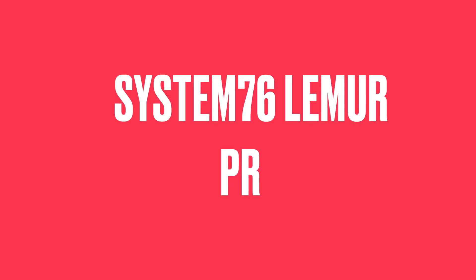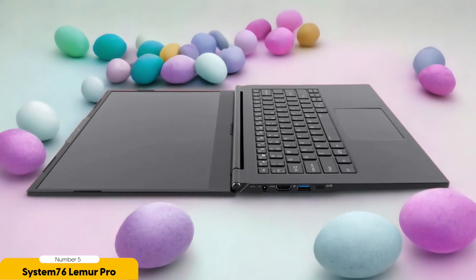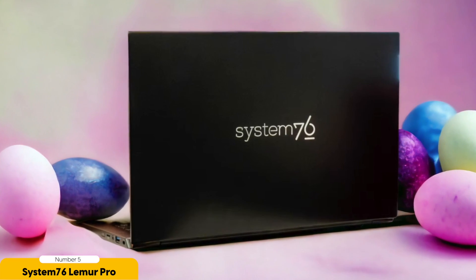Number 5: System76 Lemur Pro – Best for Portability. When it comes to portability, the System76 Lemur Pro stands out as the best choice for Linux enthusiasts. With its sleek and lightweight design, this laptop is perfect for on-the-go productivity. Weighing in at just 2.54 pounds and boasting a compact 12-inch wide frame, the Lemur Pro is a dream to carry around.